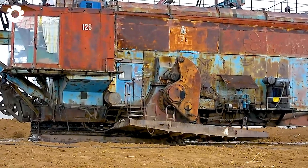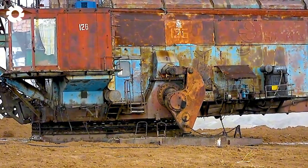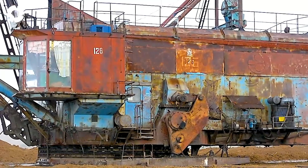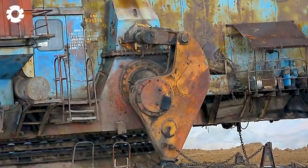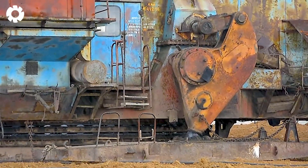During land reclamation, the ESH-645 walking excavator operates at the workshop, tasked with evenly distributing accumulated Chernozem. Equipped with a powerful engine, the machine easily moves through challenging areas, helping to optimize the extraction process and soil improvement.